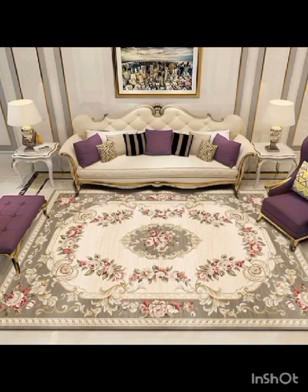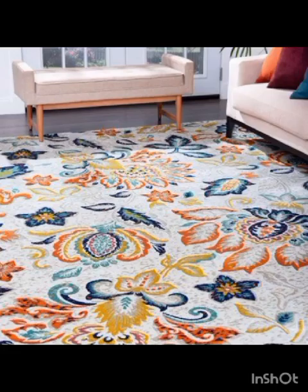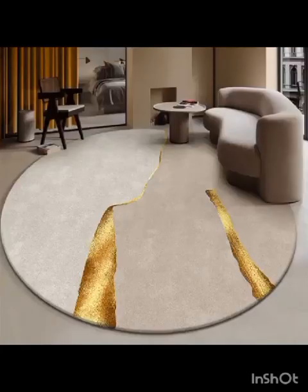Let's continue to immerse ourselves in the world of modern and beautiful living room rugs. As we explore these exquisite rug designs, you will discover how they can define the ambience of your living space — from the soft plush textures that invite you to sink your toes in after a long day, to the geometric patterns that add a touch of symmetry and order to the room.